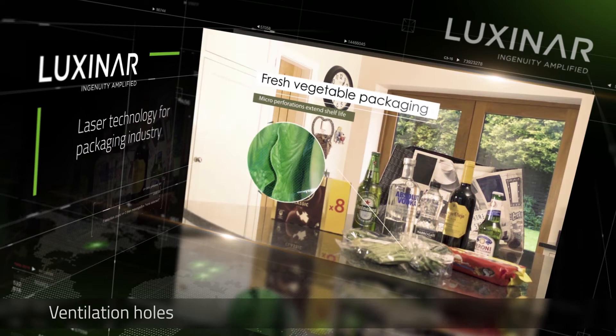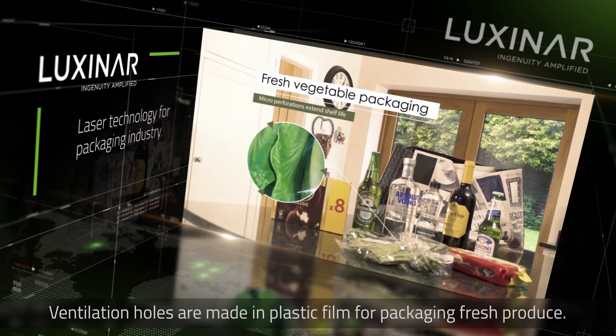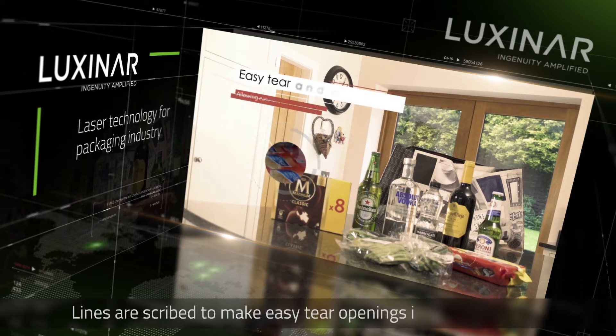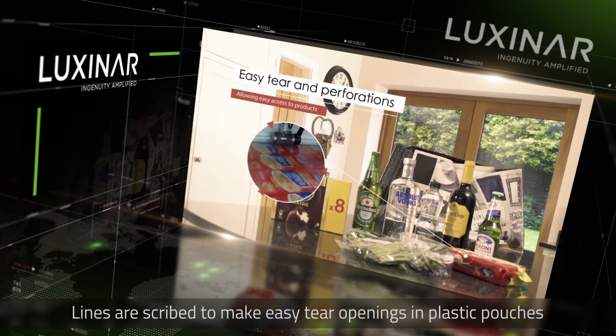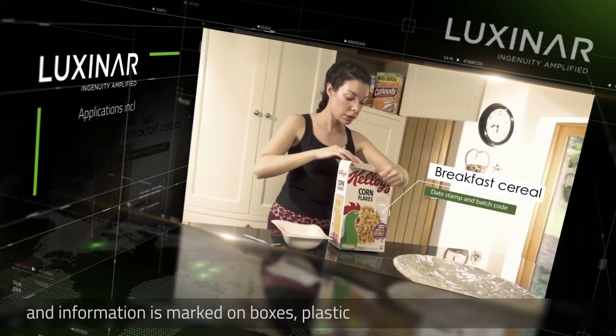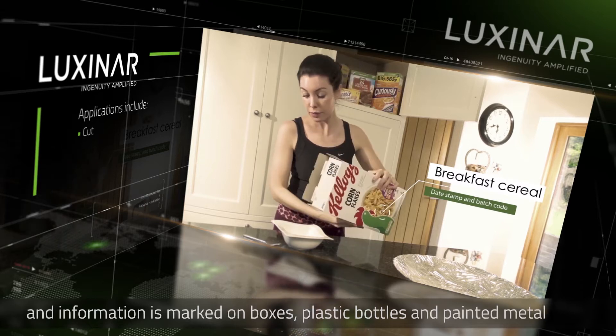Ventilation holes are made in plastic film for packaging fresh produce. Lines are scribed to make easy tear openings in plastic pouches. And information is marked on boxes, plastic bottles and painted metal cans.